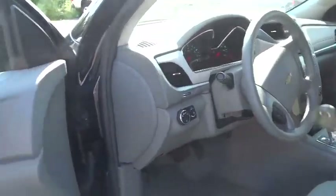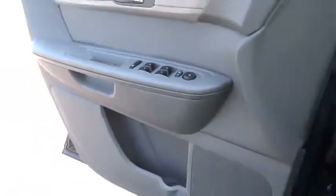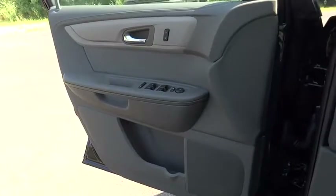Anti-lock braking system, backup camera, steering wheel audio controls, stability control, traction control, keyless entry, Bluetooth, adjustable steering wheel, power steering, floor mats.